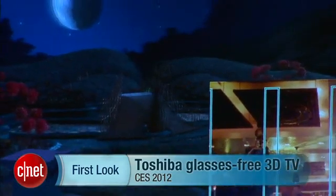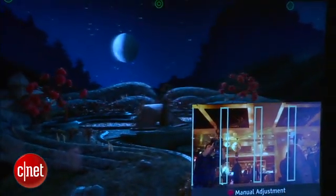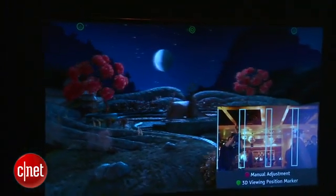Hi, I'm David Katzmeyer from CNET, and I'm standing here with the Toshiba Glasses Free 3D TV. This is going to be the first TV to hit the US market that actually incorporates 3D TV effects without the need to wear glasses.